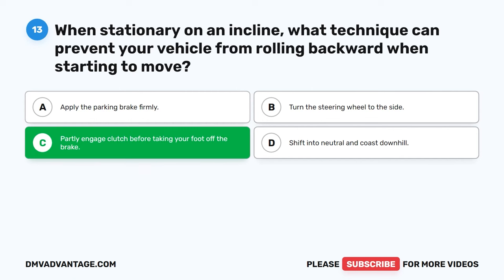Question 27: Is it accurate to say that empty trucks have the most effective braking performance? The correct answer is B: False. Empty trucks actually have reduced traction compared to loaded trucks, which can affect braking performance. Loaded trucks often have better traction due to the increased weight over the wheels, leading to improved braking capabilities.